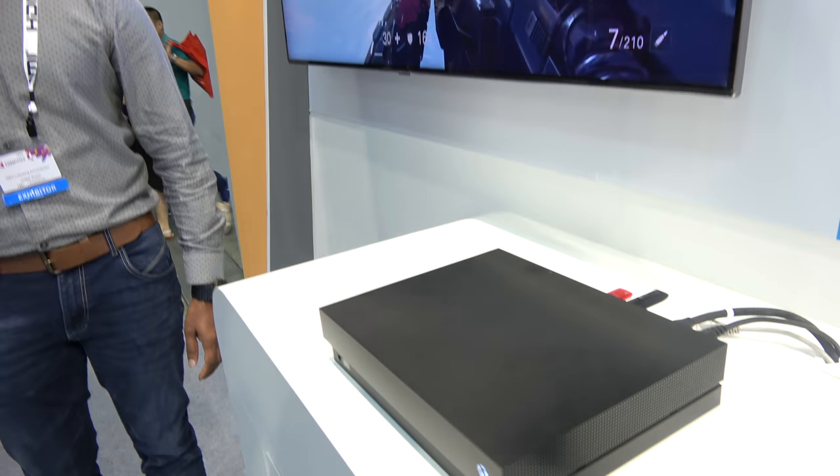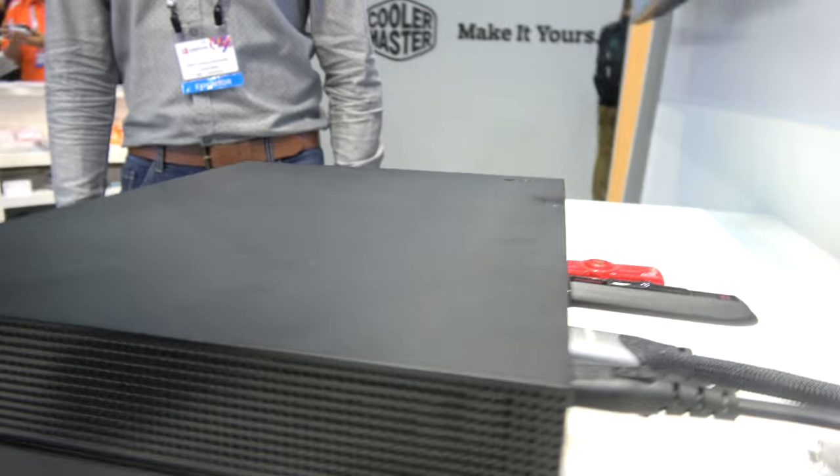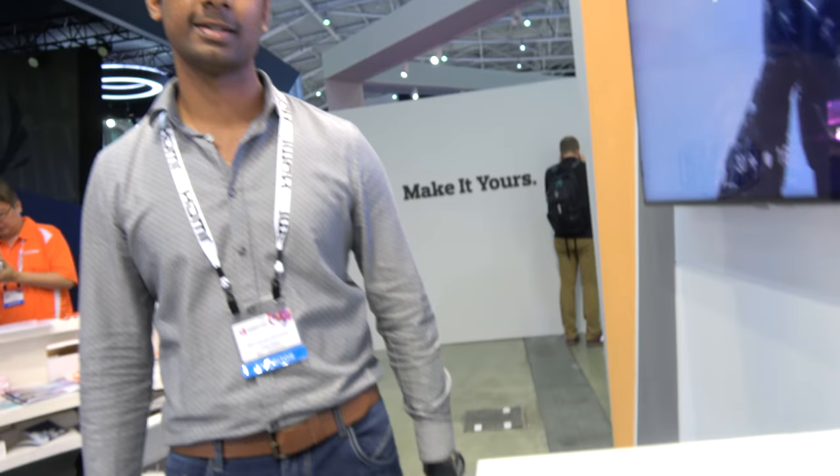My name is Pavon. I'm a system engineer from Microsoft working on Xbox. This is the Microsoft Xbox One X — millions of people have this one. We are supporting some of the new 2.1 features: the VRR, which is the variable refresh rate.